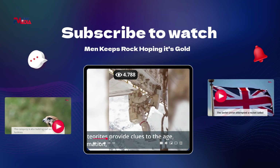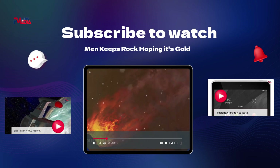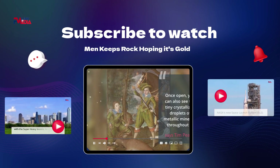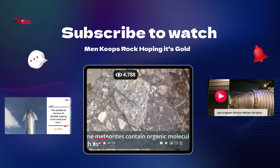From SpaceX's facility in Boca Chica, Texas, the company is also building out launch facilities for its current stable of Falcon 9 and Falcon Heavy rockets. Starship's first test launches are planned there. You can also see the tiny crystallized droplets of metallic minerals throughout the meteorite sample. The workhorse function of Starship is going to be conducted here.